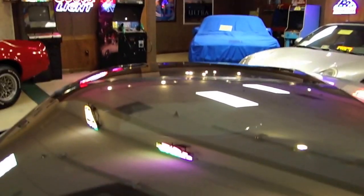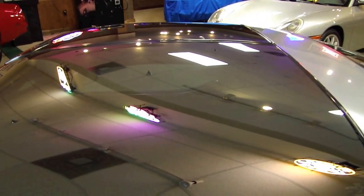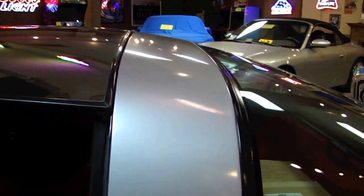I don't know if you can get an idea on the tops, but they're mirrored, but they're also see-through. And as expected, the tops, the glass, moldings, weather stripping — all of that stuff is just in excellent shape.